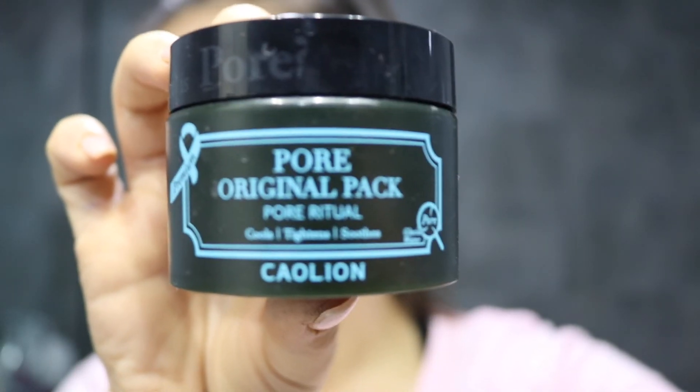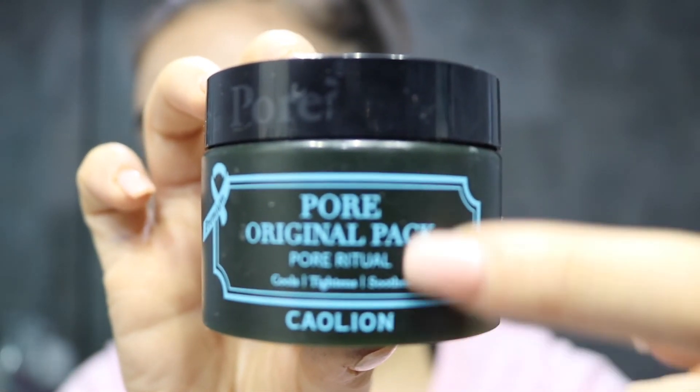Now that we have all our makeup off, I'm going to apply one of the masks I like to do. I use the Tarte friction stick once a week, and another mask I absolutely love is this pore original pack — I'm not even gonna try pronouncing the brand. It cools, tightens, and soothes the pores, and I just apply it to here.